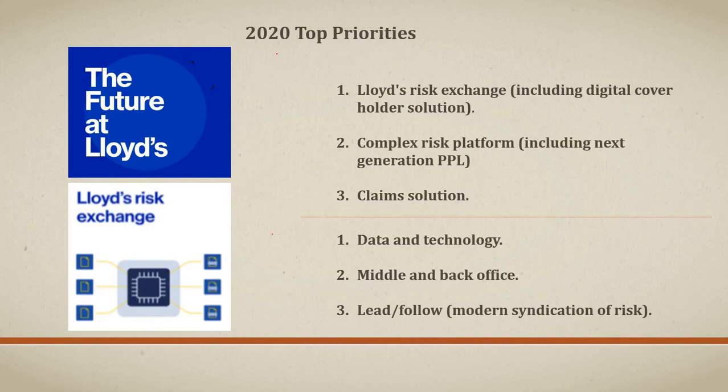In this video presentation, we are going to discuss Lloyd's 2020 top priority with respect to Future at Lloyd's. They have three components which they prioritized for 2020. The first one is Lloyd's Risk Exchange, including the digital cover holder solution. They also prioritized the complex risk platform and the claims solution. On top of these three components, they have also prioritized three more items essential for future Lloyd's infrastructure: the underlying data and technology, the middle and back office operations including accounting and settlement, and the modern syndication of risk. For this video, we are going to focus only on the Lloyd's Risk Exchange.